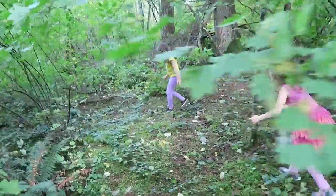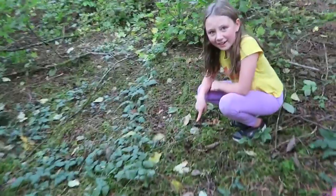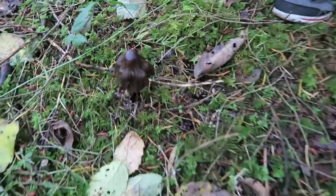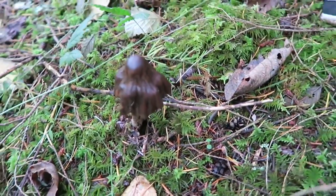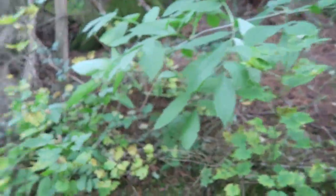What do you got, kiddo? Wow, what is that? I've never seen one of those before. I think there's another one but it doesn't look too good. Yeah, crazy. All right, what else we got?